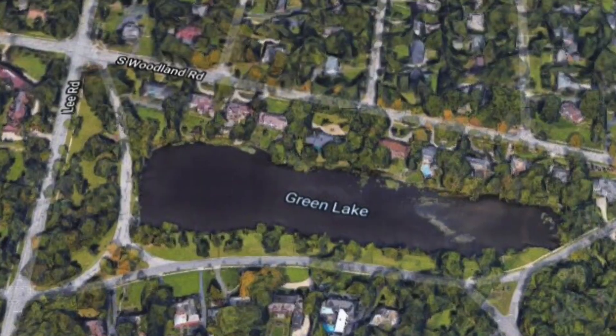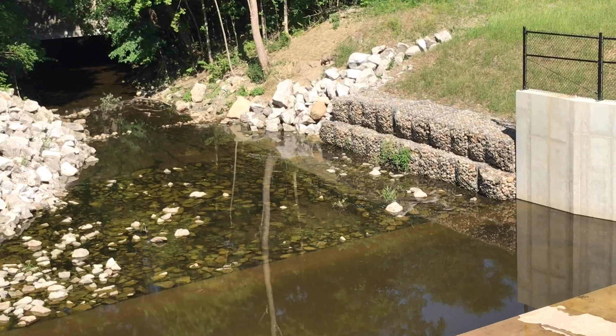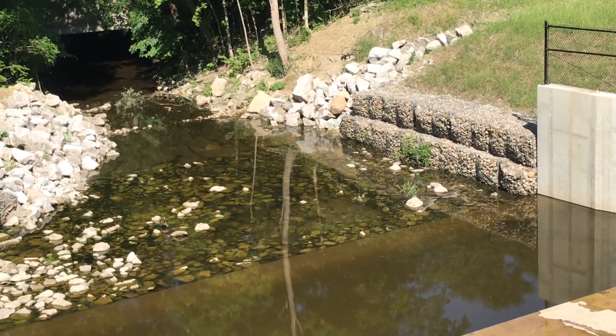It is part of the sewer district's regional stormwater system. It is fed by Dome Brook, which makes its way all the way downstream into Lake Erie. So dams on the regional stormwater system are another example of inter-community infrastructure issues.